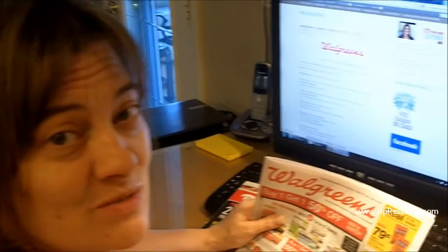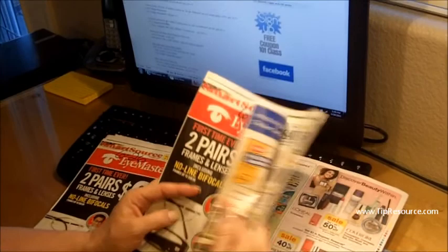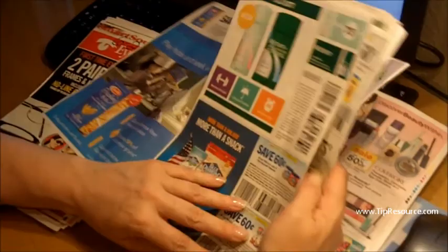Hi, it's Jennifer with tipresource.com, and there's a Walgreens deal this week — this is a deal that I'm going to go do personally. Blue Diamond Almonds are buy one get one free. And if you go to your SmartSource from June 26th, there is a coupon for $0.60 off two cans or two jars. The cans are what's on sale at Walgreens.